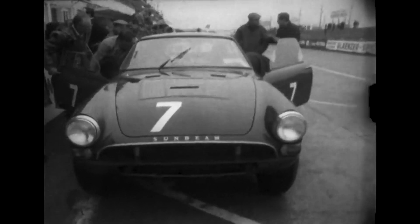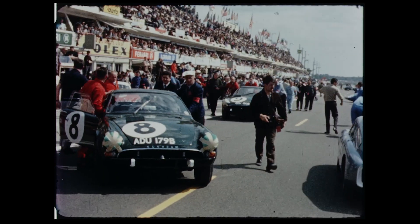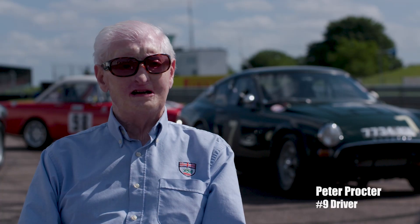Peter Proctor says that at test week he had all the problems, came back for the race, and nothing had been fixed. I don't think the British really had an understanding of the V8 engines at that point in time, and all the dynamics that went into them. How it was presented in the Model 64, it didn't have a hope. Not even close. We knew it was going to be a hard race for us.